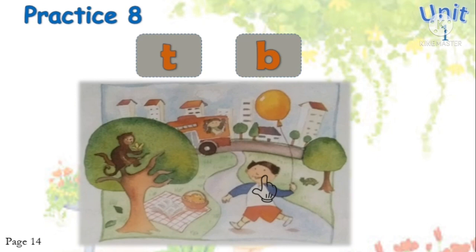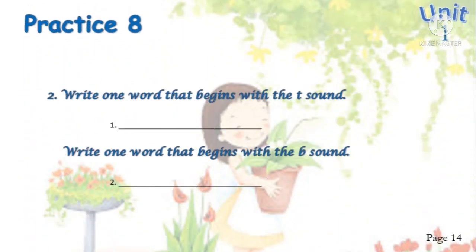Continue — Unit One, Practice Eight, number two. Write one word that begins with the T sound. Can you find one word that begins with the T sound? Yes — toys.